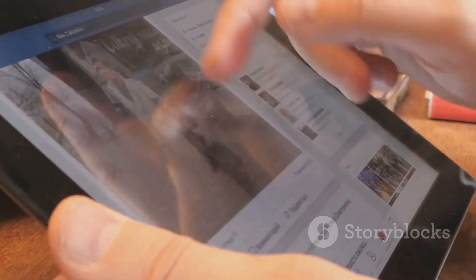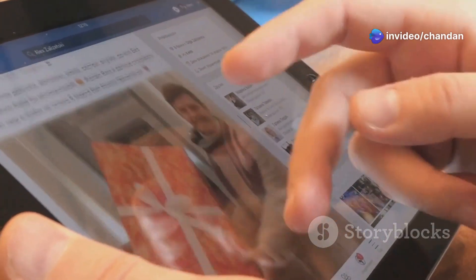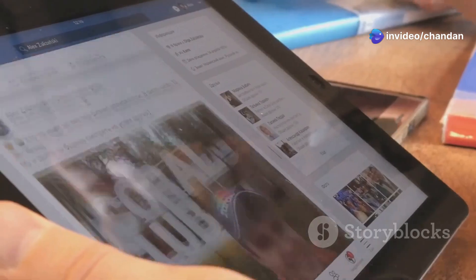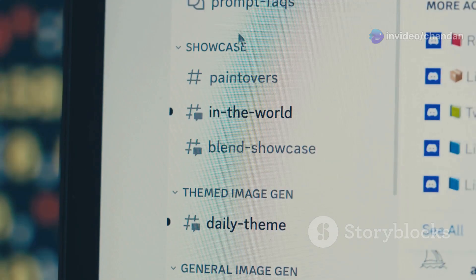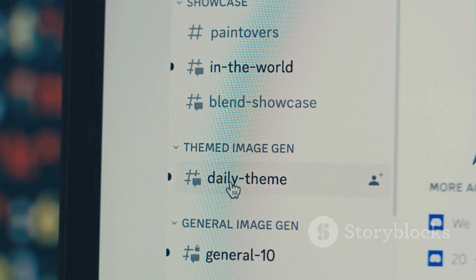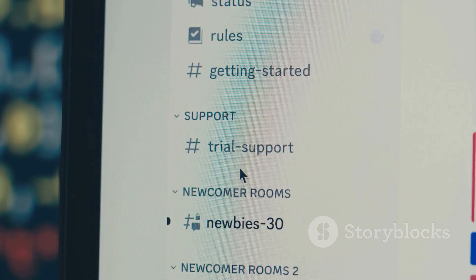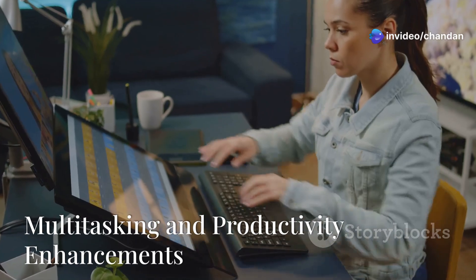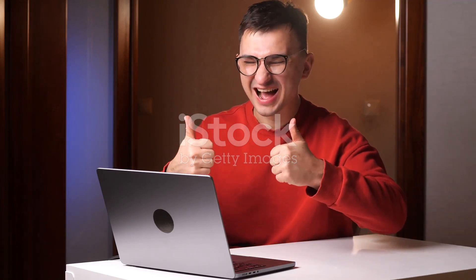The overall navigation has been streamlined — moving between apps and windows is now a breeze. Menus are snappier, animations are smoother, and everything just feels more polished. It's clear that a lot of thought has gone into making this interface not just look good, but work well too.